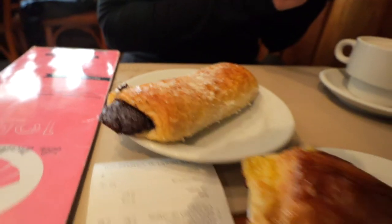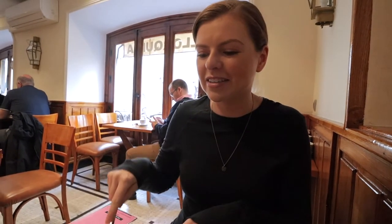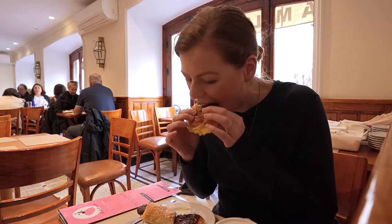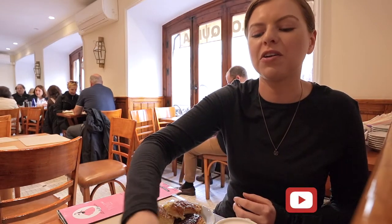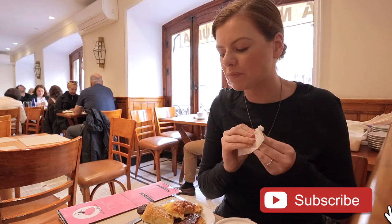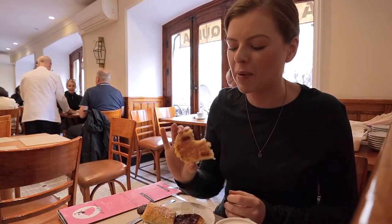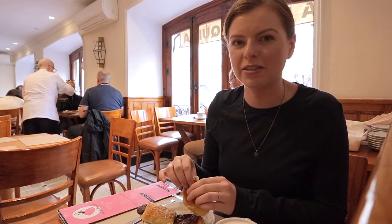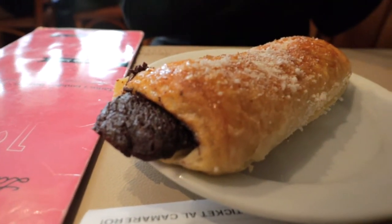We got our Napolitanos and I guess people don't normally order three for two people, because the waiter did a double take at our order. I'm going to go for the vanilla first. It's like a sweet croissant with vanilla cream inside — it's really good. Very creamy and sweet, and the cream is not too thick, kind of like the cream inside a Boston cream donut. The only thing I'm most excited about is the chocolate, so I'm going to try that one next.